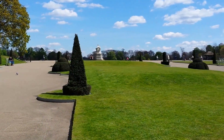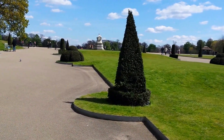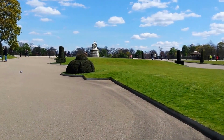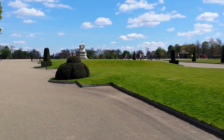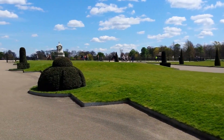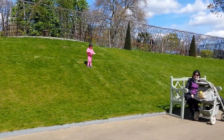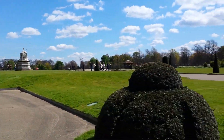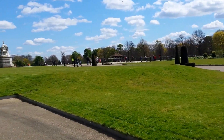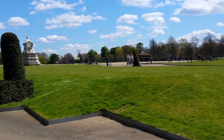I'll just walk up that way — sorry if my camera is shaky. I'll just see what the statue is of. You can probably find out all this information on Google. Look at that cute little girl.